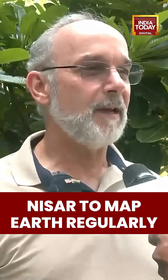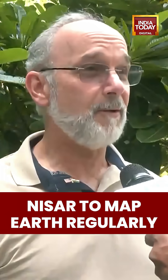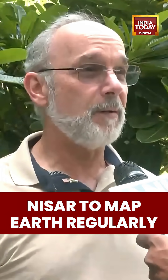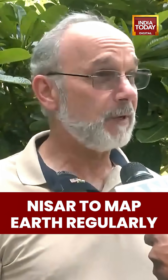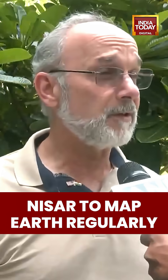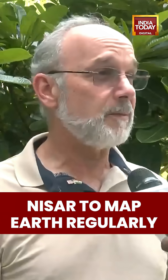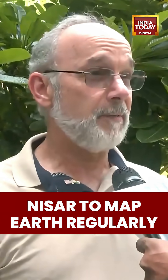NISAR is an amazing watershed mission with two powerful radar systems — one built by NASA, one built by ISRO — that will map the Earth every 12 days, two times from two different vantage points, giving us incredible detail on the motion of the Earth, the changes in the ecosystems, and the changes in the cryosphere. It's really the first-of-a-kind mission.